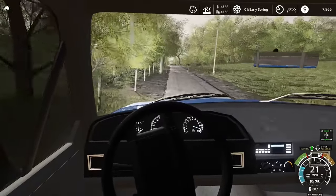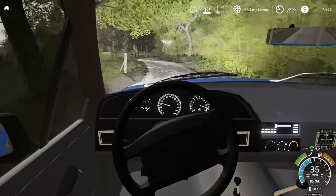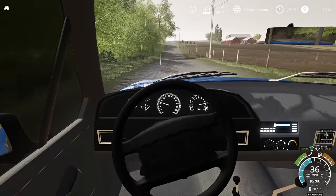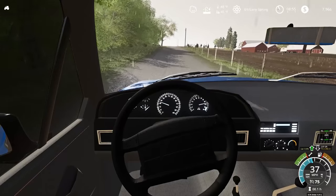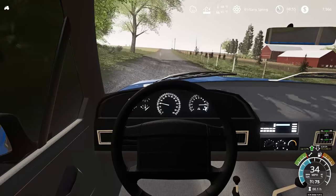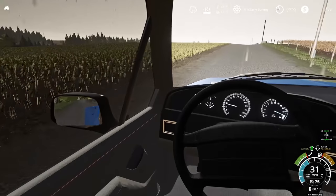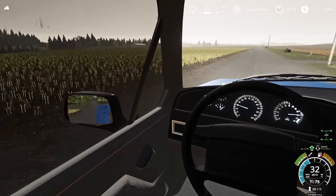We're headed to our farm right now and we're gonna do an equipment tour. As true to Oregon's well-known geography, it is raining. I'm not sure how much land we have here — I know we've got a little bit, nothing too crazy. We're starting out pretty small and we're gonna be working our way up. Got a lot of old equipment, we'll see it here in a second.